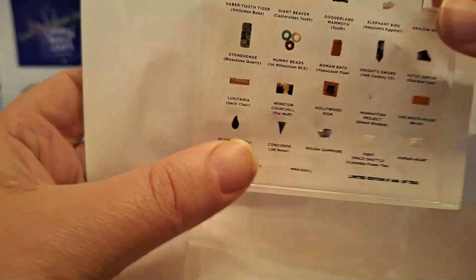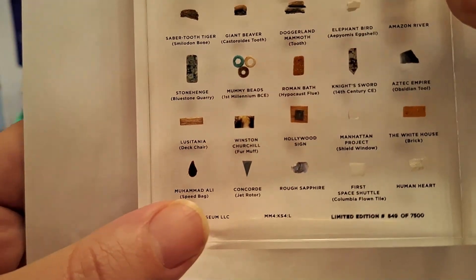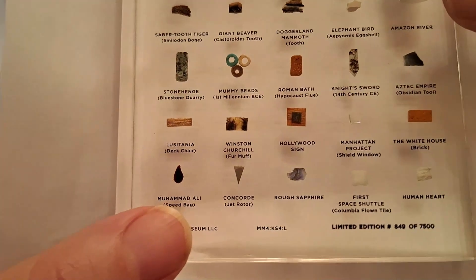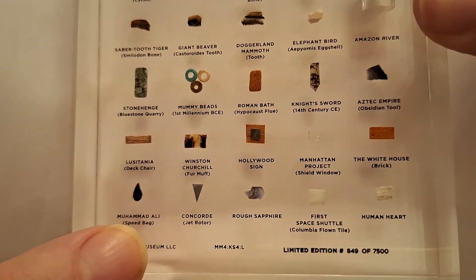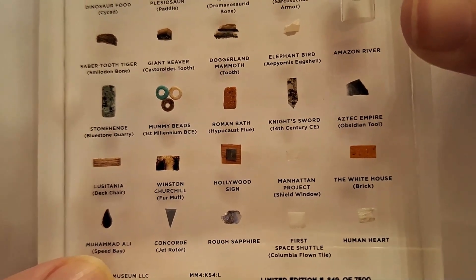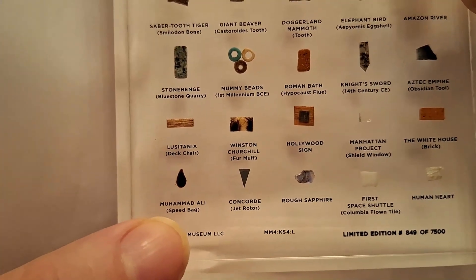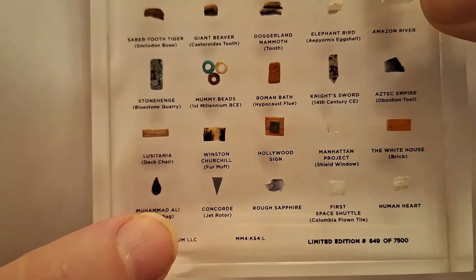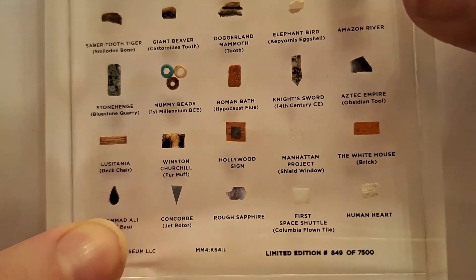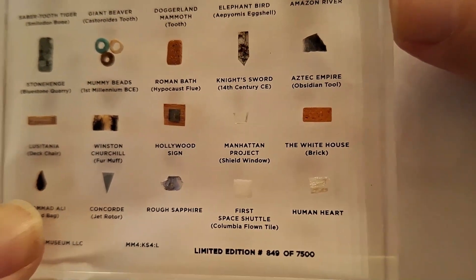This is why I love it — it's like history relics on absolute steroids. A little portion of Churchill's fur muff, a piece of the Hollywood sign — no way. A piece of the shield window from the Manhattan Project, a brick from the White House — because back in the day it was not actually white. A piece of Muhammad Ali's speed bag, from the jet rotor of Concorde, a rough sapphire, Columbia flown tow from the first space shuttle, and a little sliver of human heart.